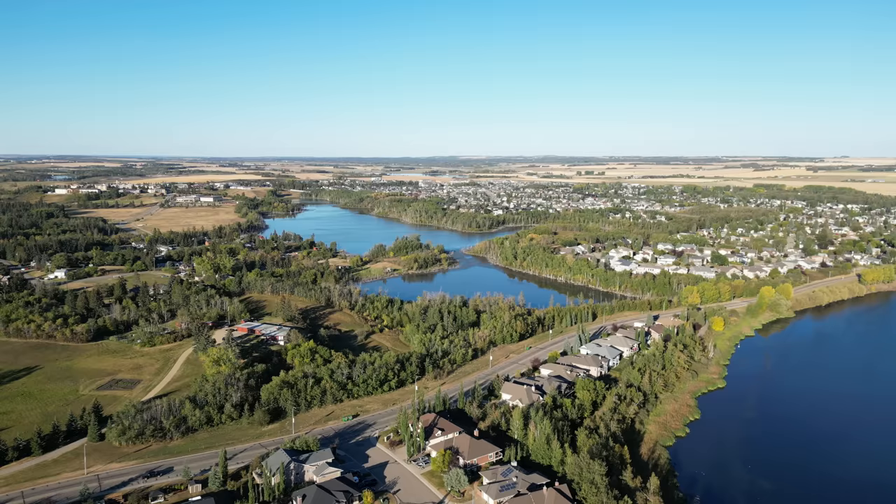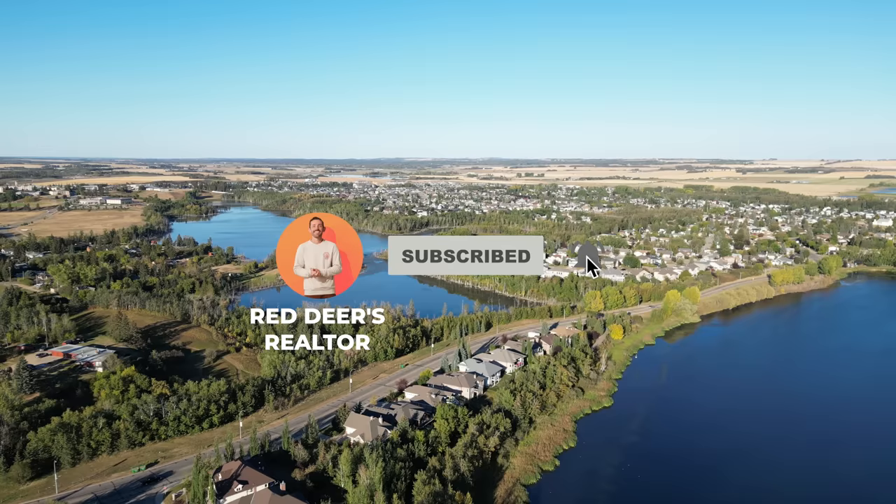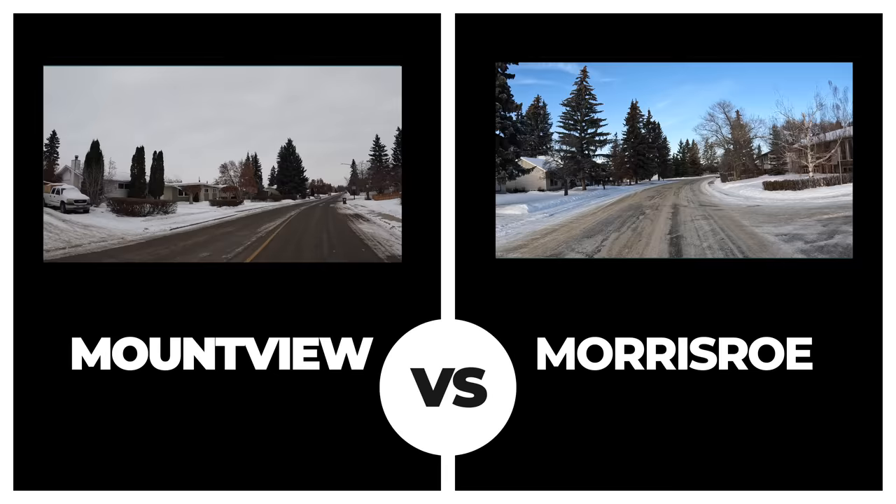Now would be a great time to remind you to like this video and subscribe to our channel. If you want more info like this about Central Alberta, make sure to hit the bell to be notified of new episodes.